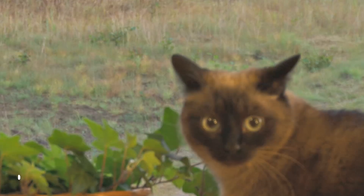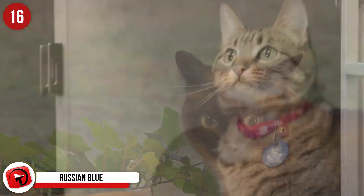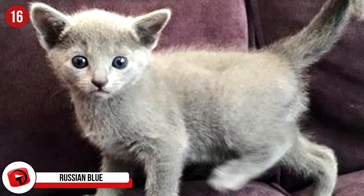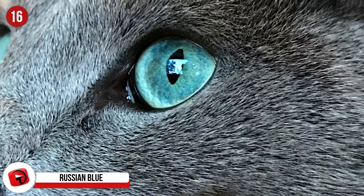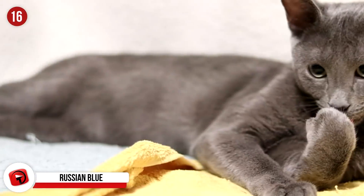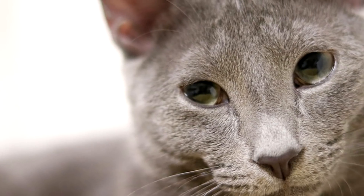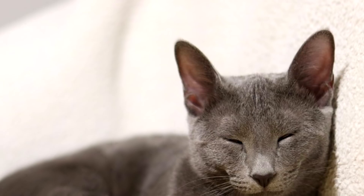Russian Blue: While some of the cats on this list are very affectionate and want constant attention, the Russian Blue is somewhat different. The Russian Blue's breed history starts in the Arctic Circle, where it became a regular ship cat for many cargo ships in the area. Today, the breed is very popular due to its gentle and quiet nature. While it does enjoy attention, these cats are entirely okay with you leaving for work and entertaining themselves.